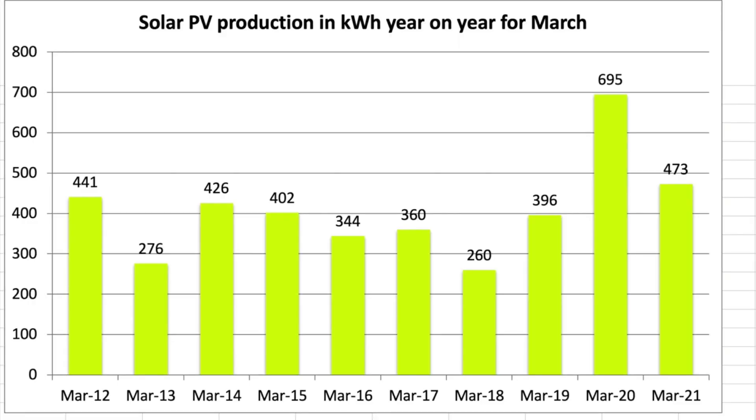This chart compares the months of March going back to 2012. The 2012 to 2019 totals are for the original 4 kilowatt system, and the 2020 onward figures are for both arrays combined. The original 4 kilowatt array produced 298 kilowatt hours in March 2021 and the new array achieved 175 kilowatt hours.